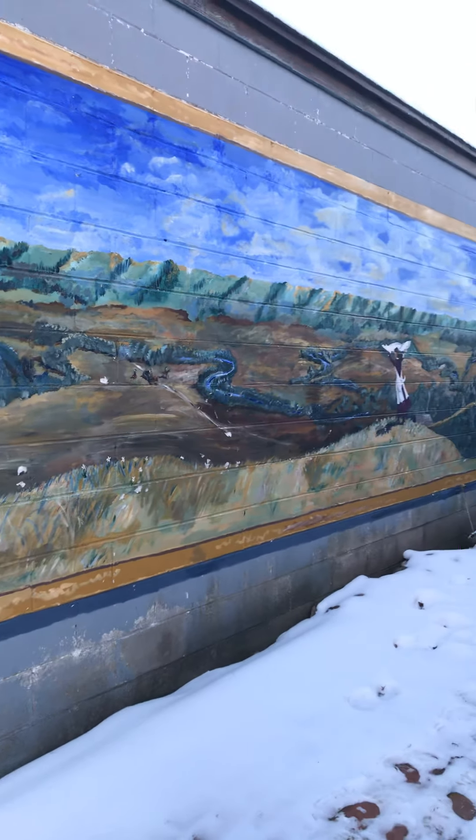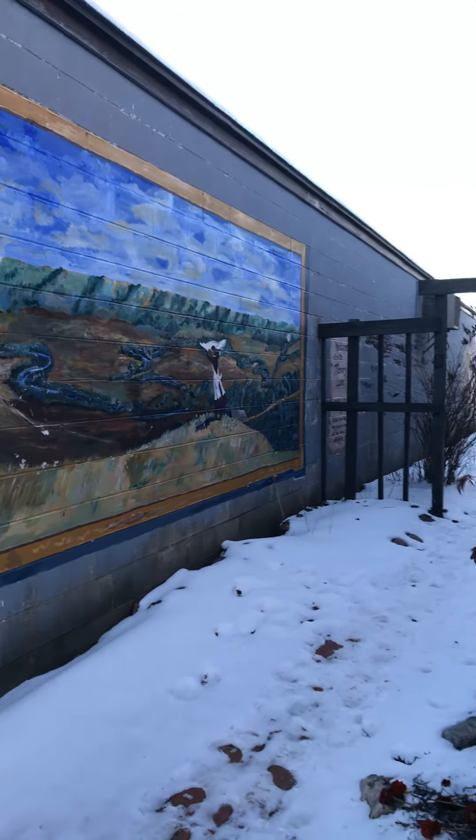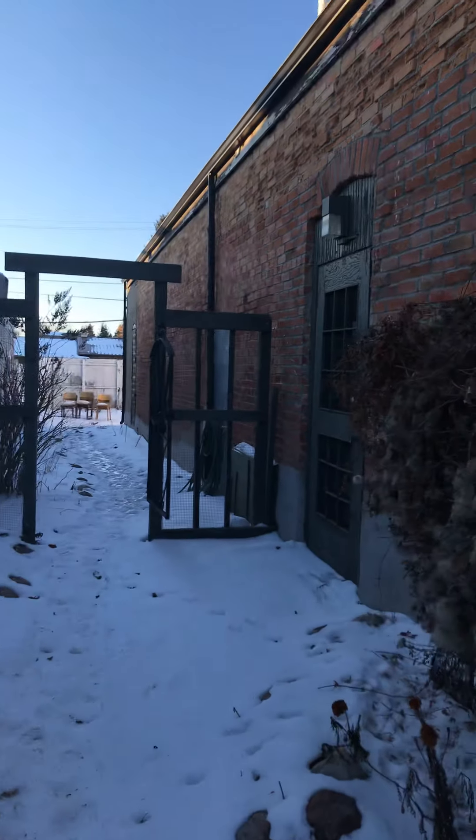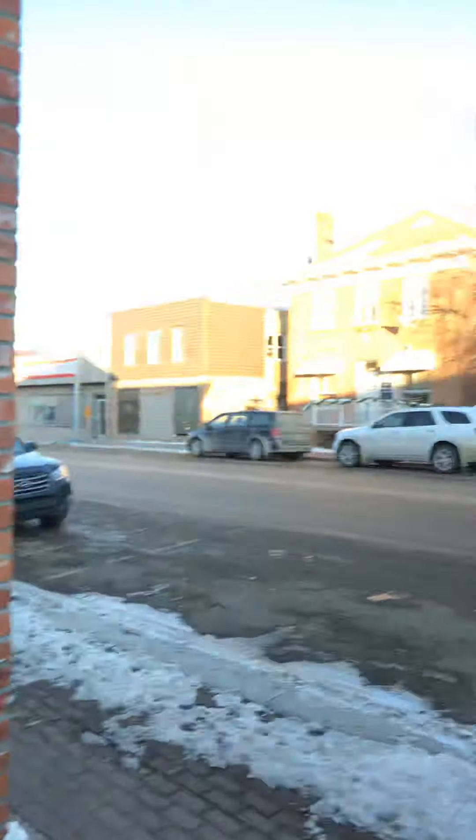Another mural of the Pipestone Valley, which is south of here. Kind of a walkway through here. It's more downtown.